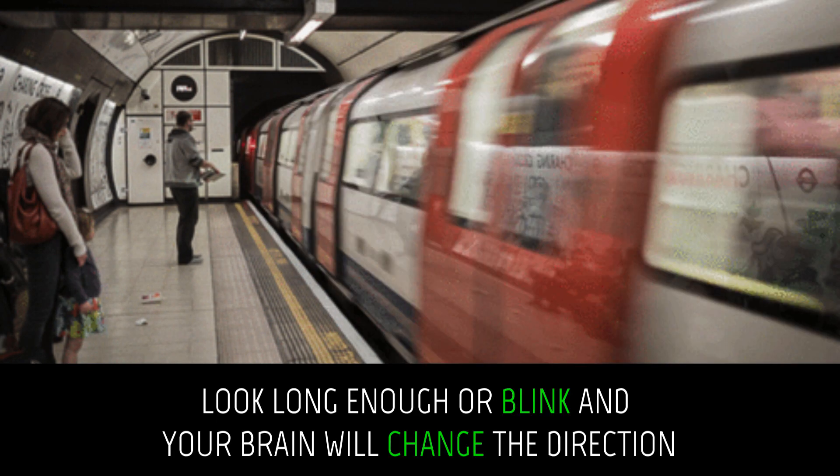Which way is this train moving? Look long enough or blink and your brain will change the direction.